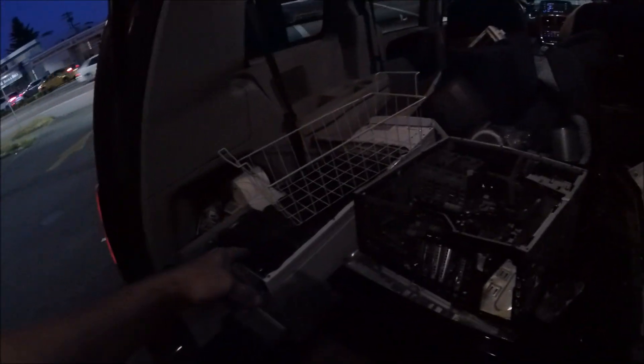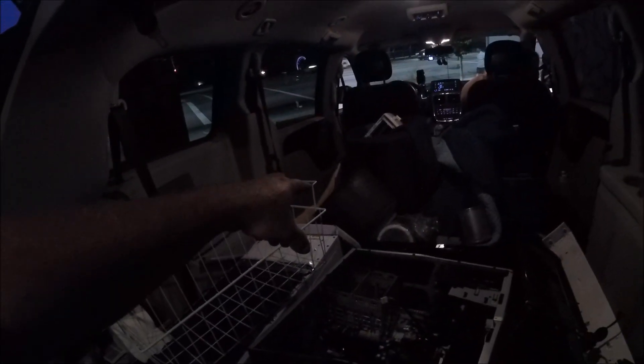I found a water dispenser, two flat-screen TVs. I got somewhat of a motherboard — the CPU is gone and RAM is gone, but I still have the board. A little bit of e-waste here, some other stuff. This guy gave me a brass pot, pretty heavy, about eight pounds. Awesome — the day's going good now.